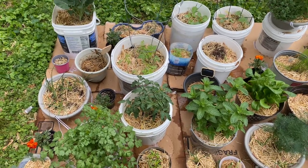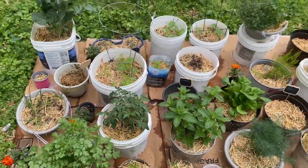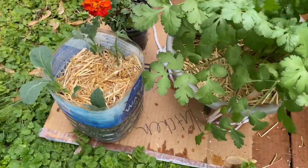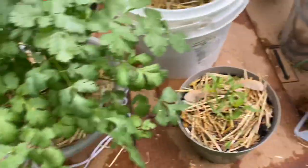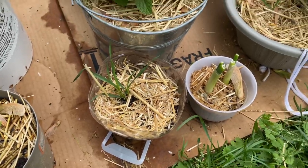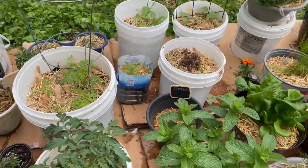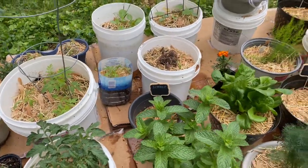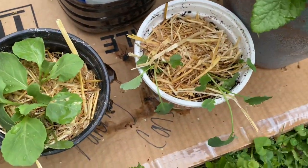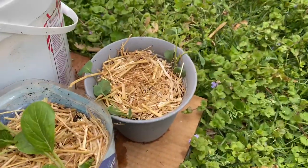I forgot to time-lapse the rest, but this is what we've got going so far. I have the kale there, and I don't really know what that other plant is so I just put it in there to see what's going to happen. I've got tomatoes in that water bottle back there.